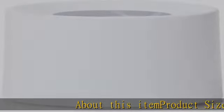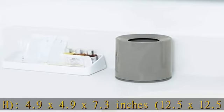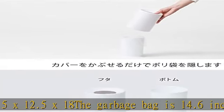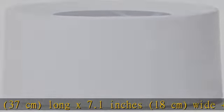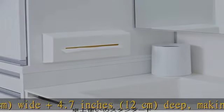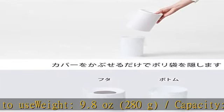About this item product size: WXD XH 4.9 x 4.9 x 7.3 inches (12.5 x 12.5 x 18 cm). The garbage bag is 14.6 inches (37 centimeters) long x 7.1 inches (18 centimeters) wide plus 4.7 inches (12 centimeters) deep, making it easy to use. Weight: 9.8 ounces (280 g). Capacity: 0.4 gal / 1.2 L. Material: ABS resin, polypropylene. Surface gloss finish.